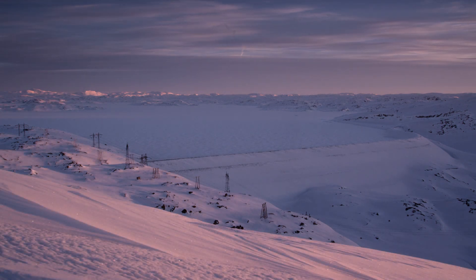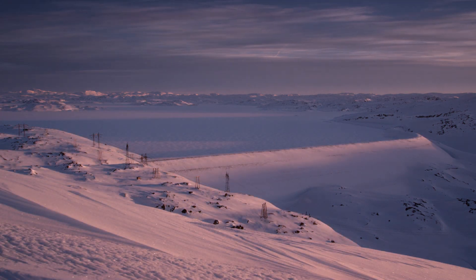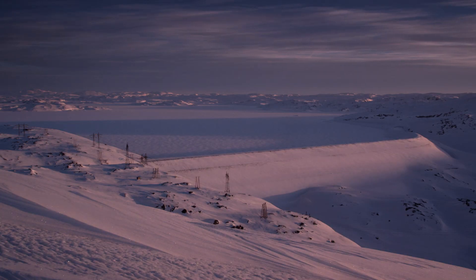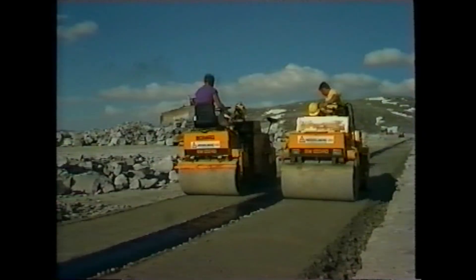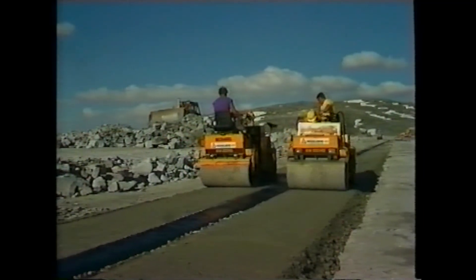The Storvas dam, on the other hand, is only 90 metres high but almost 1.5 kilometres long – it is the largest rock-filled dam in Norway. Here, an impermeable core of asphalt was chosen, as the use of moraine would have incurred immense transportation costs. For this reason, an asphalt plant was built at the site.